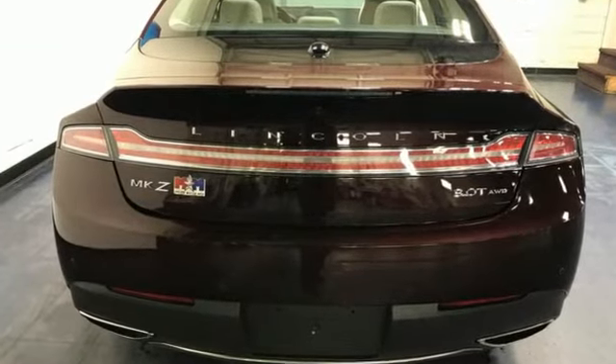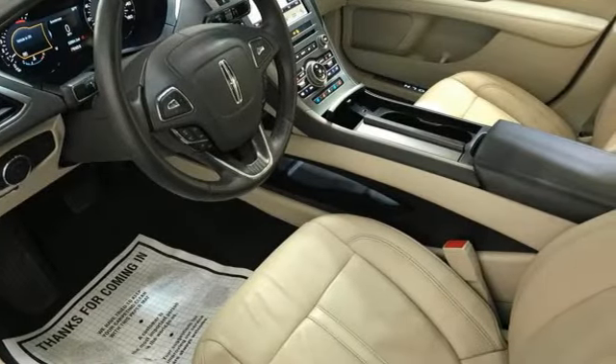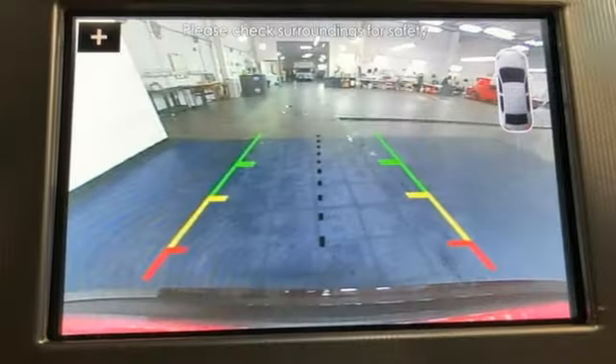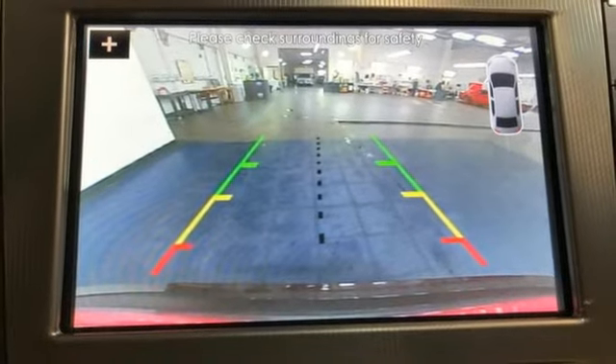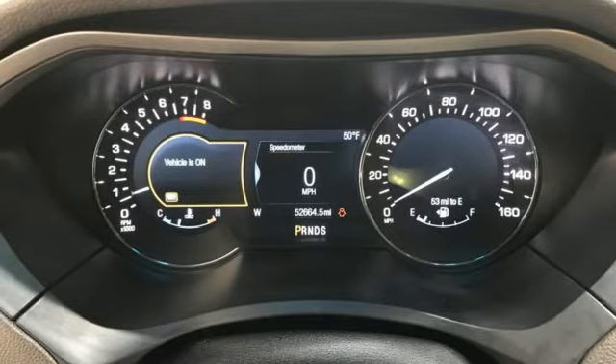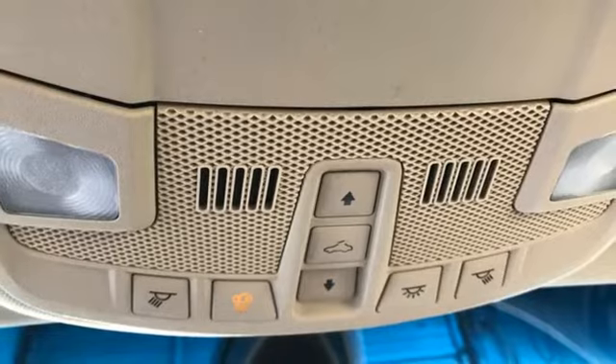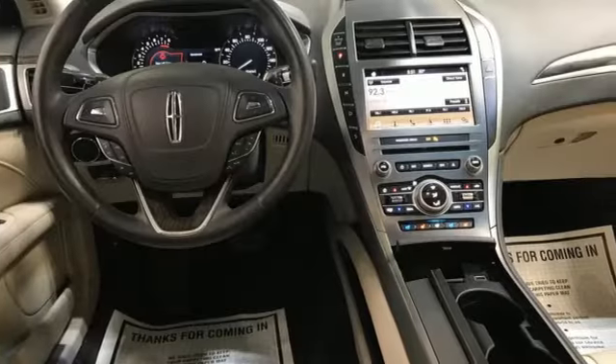Integrated navigation system with voice activation. Front heated and ventilated leather bucket seats. Sync services Wi-Fi hotspot. Aluminum wheels. Intercooled turbo inline four-cylinder engine, four-wheel drive. Bluetooth wireless audio streaming. Dual zone climate control.